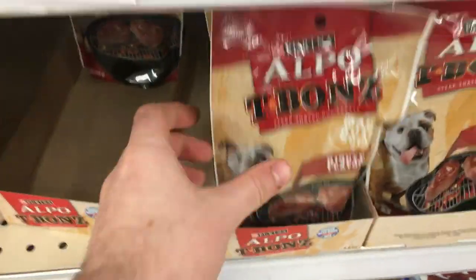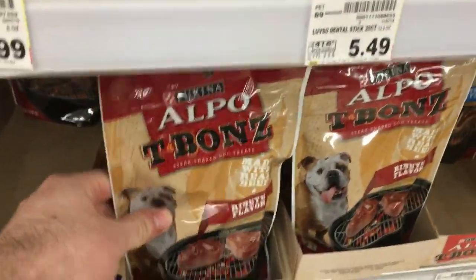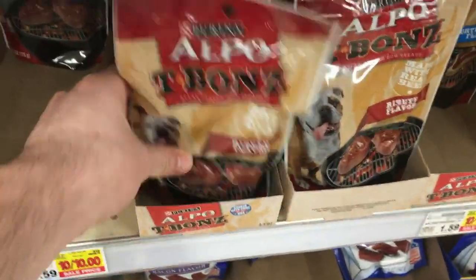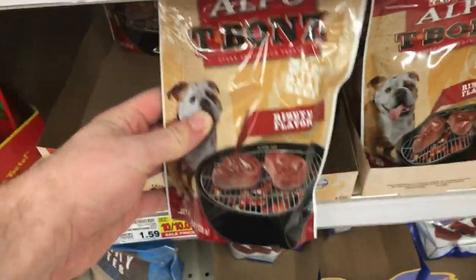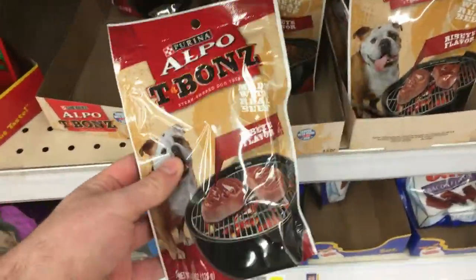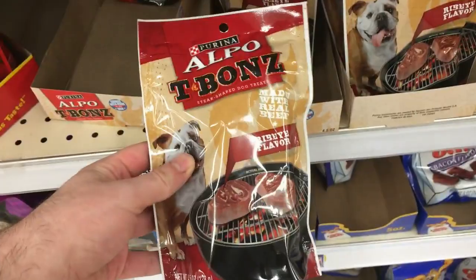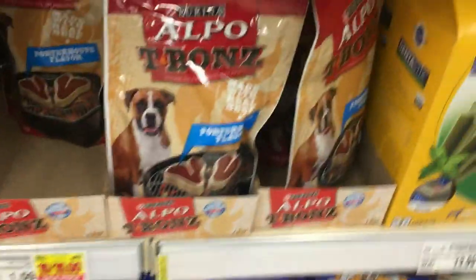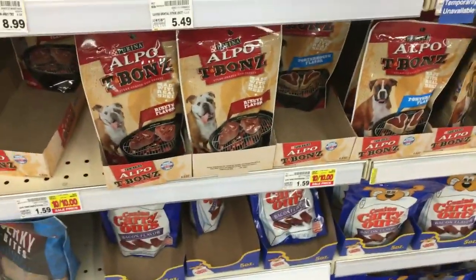The Alpo T-bones dog treats are on sale for a dollar. There's a $1.50 off two printable coupon — it also came in Sunday inserts — so using that makes them 25 cents a bag. That's about 90% off. Whether you have a dog or want to donate to a shelter, don't miss this one. My store has ribeye and porterhouse varieties.